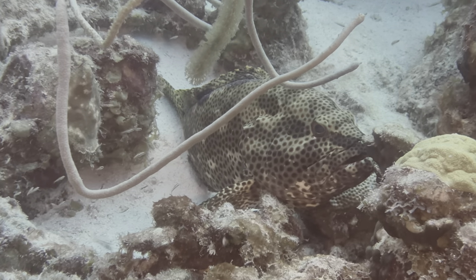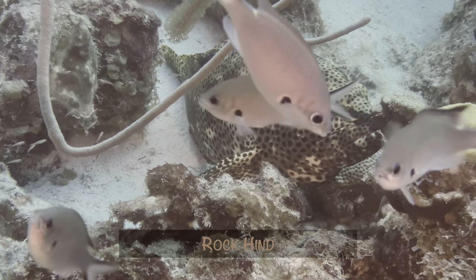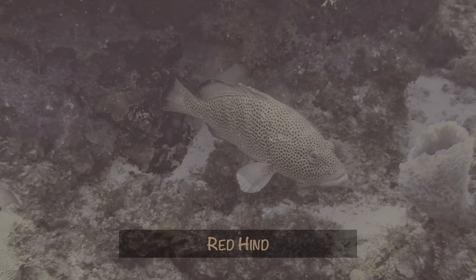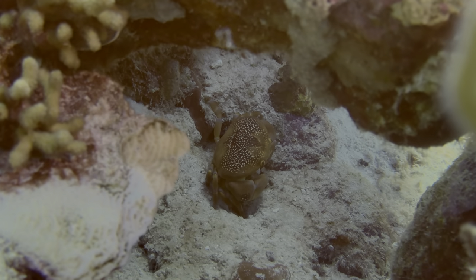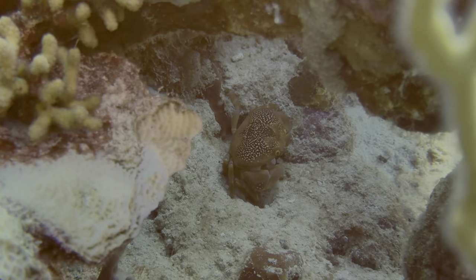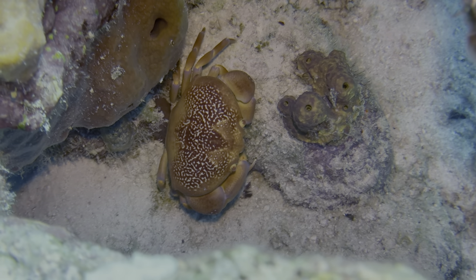Hinds are kind of uncommon on Bonaire, and those we do see are typically red hinds, so seeing this rock hind was a special treat. In case you're interested, red hinds have dark coloring on their dorsal and tail fins, while rock hinds do not. We caught a glimpse of a batwing coral crab hiding — not good enough. We first spotted it through some gorgonians, but then saw there was a nice opening in the coral from above.